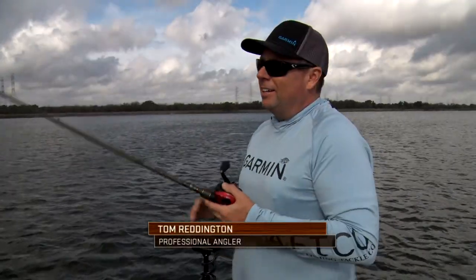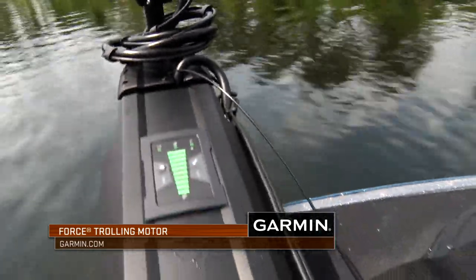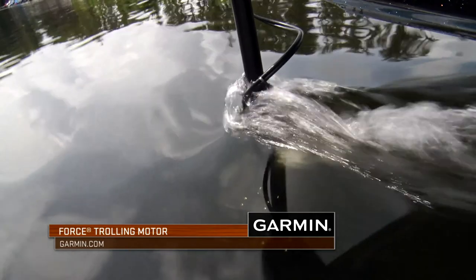All my buddies ask me, man, do you like the Force trolling motor? And I have to tell the truth — I really don't like it. I love it. I tell you what, this trolling motor is truly so much stronger than anything I've ever used. I'm able to fish in strong wind like this — you can hear it howling.